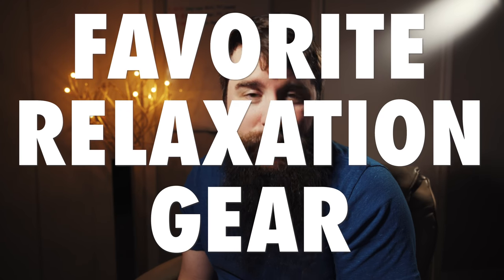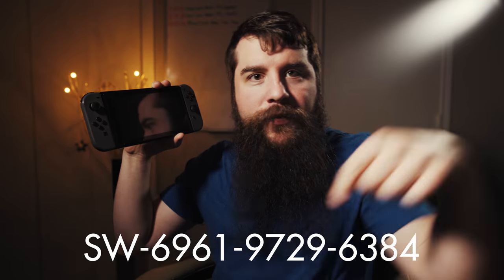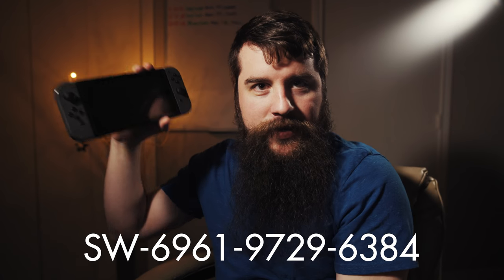Let's end with a bonus round. My favorite piece of relaxation gear from 2018 is the Nintendo Switch. As someone who enjoys playing video games but doesn't have a ton of time to sit down on the couch, the Switch — small, portable — has enabled me to actually play video games and have a lot of fun. I'm also including this because I need more friends to play Super Smash Bros. Ultimate with. My friend code will be listed here and in the description. Let's play!